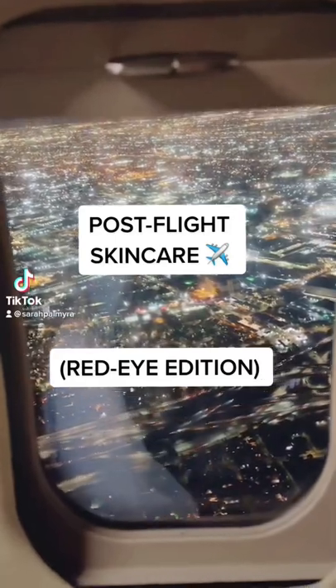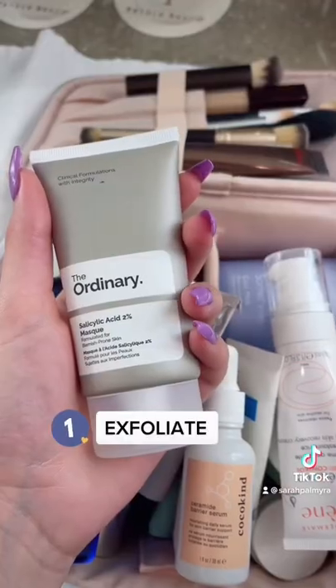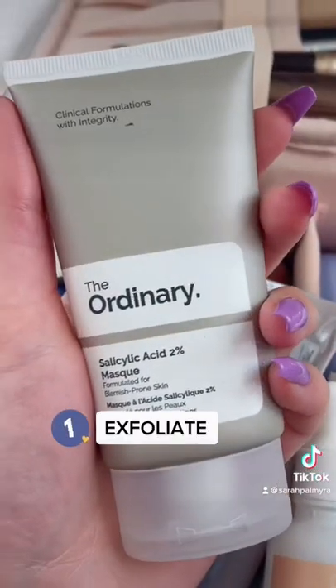Let's be real — I know people talk about in-flight skincare hacks, but the most important routine is the one you do after you land. My skin usually feels really tight and congested, so I reach for an exfoliating mask. This one has kaolin clay to absorb excess oil, as well as salicylic acid to really exfoliate deep into the pores.